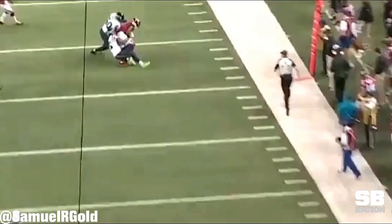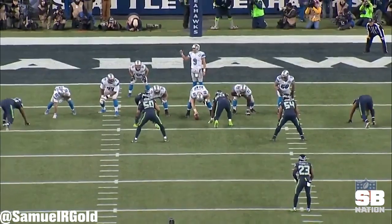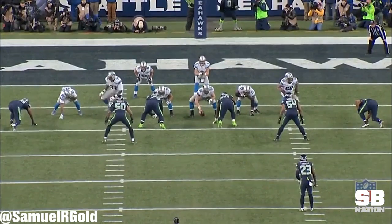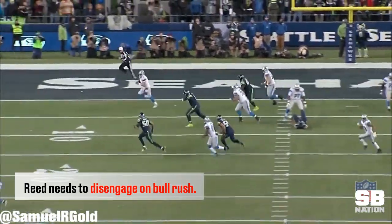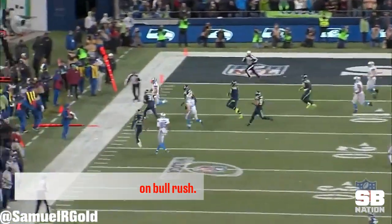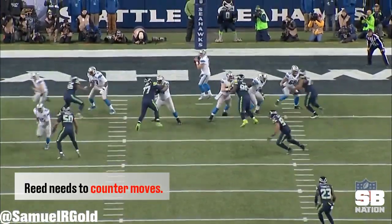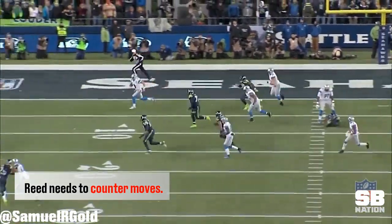Reed usually lined up as a one-tech sitting off the outside shoulder of the center, but he occasionally shifted out to the three-tech position sitting on the outside shoulder of one of the guards. Even when his bull rush was able to get movement, he needs to learn to disengage from his block. This was a consistent issue all season and it stopped him from getting any hurries, let alone any sacks. He also needs to learn a counter move like the push-pull bull jerk, which should help his pass rush.